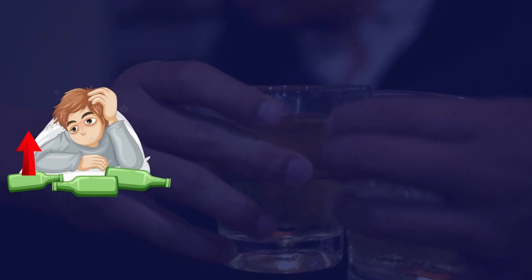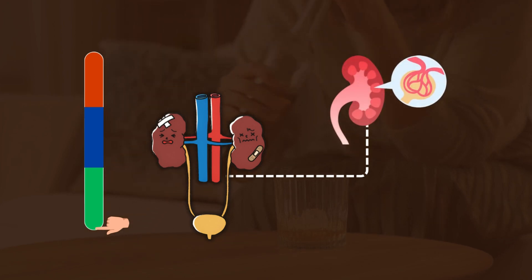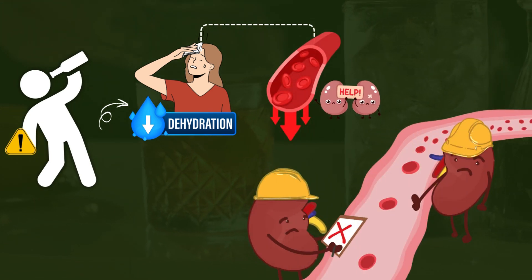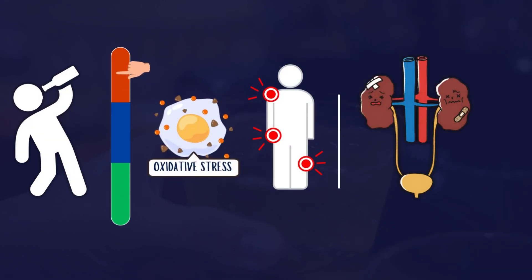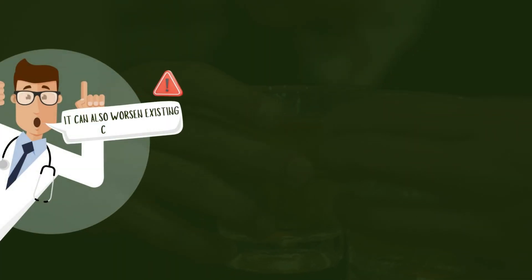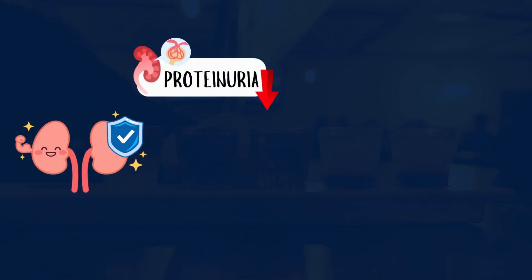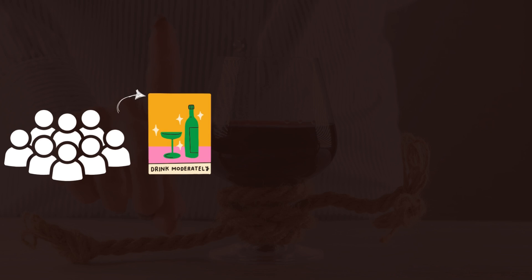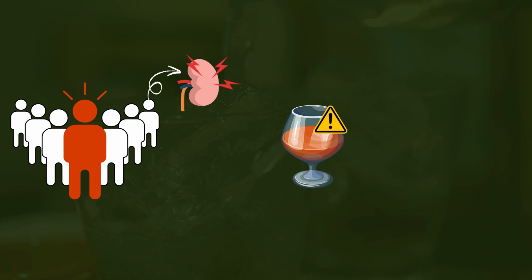Number 5: Alcohol. Excessive alcohol consumption raises blood pressure, a major risk factor for kidney damage, and reduces kidney function by impairing the glomeruli. Chronic alcohol use contributes to dehydration, reducing blood flow to the kidneys and hindering their ability to filter waste. Alcohol also increases oxidative stress and inflammation, exacerbating damage to kidney tissues and worsening conditions like diabetes. For the general population, moderate consumption of up to two drinks per day for men and one for women is generally considered safe. However, for individuals with kidney disease, alcohol should be consumed with caution or avoided altogether.